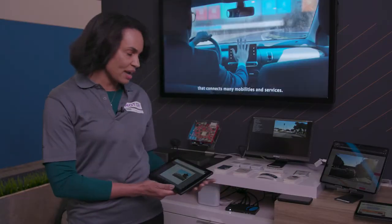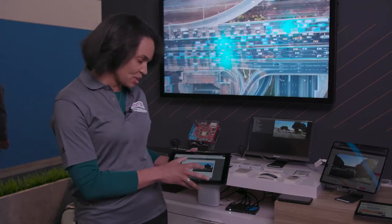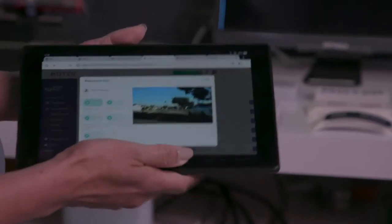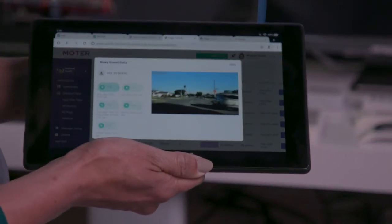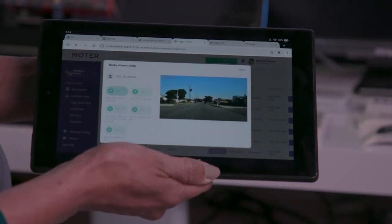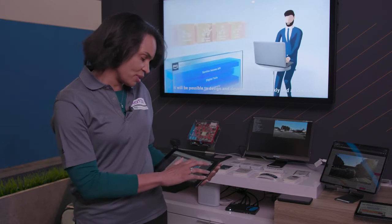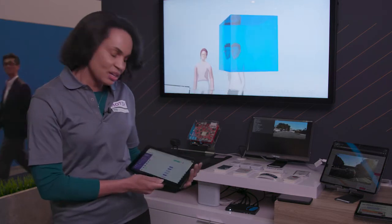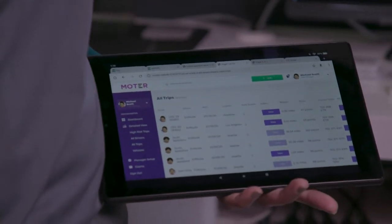Our algorithms are actually running directly on the device. We have vision detection algorithms such as the one I'll demonstrate here, which picks up that there's a stop sign and that this particular driver doesn't actually stop — they make what we refer to as a rolling stop. Rolling stops are just one example of a risky event our software can detect, and all of those risky events roll up into an insurance score.